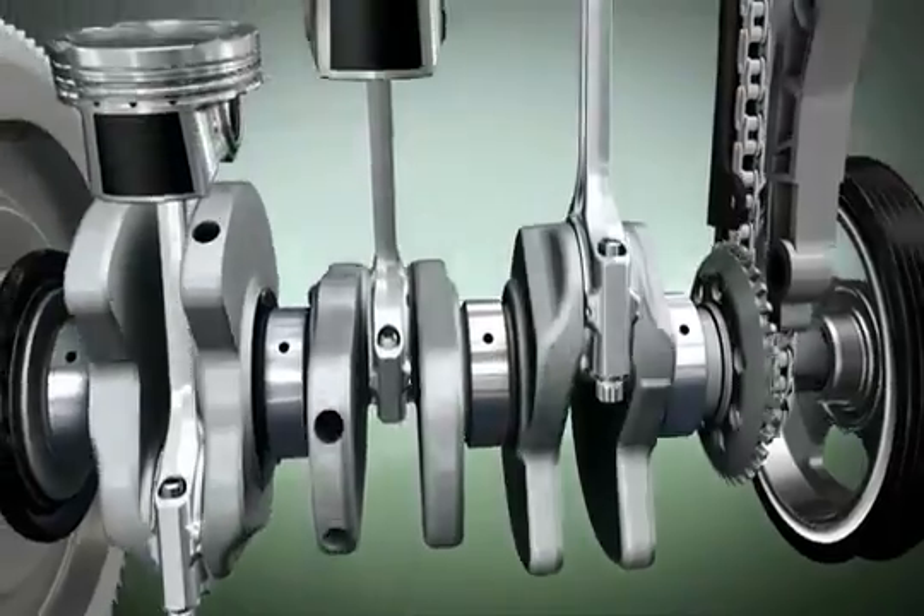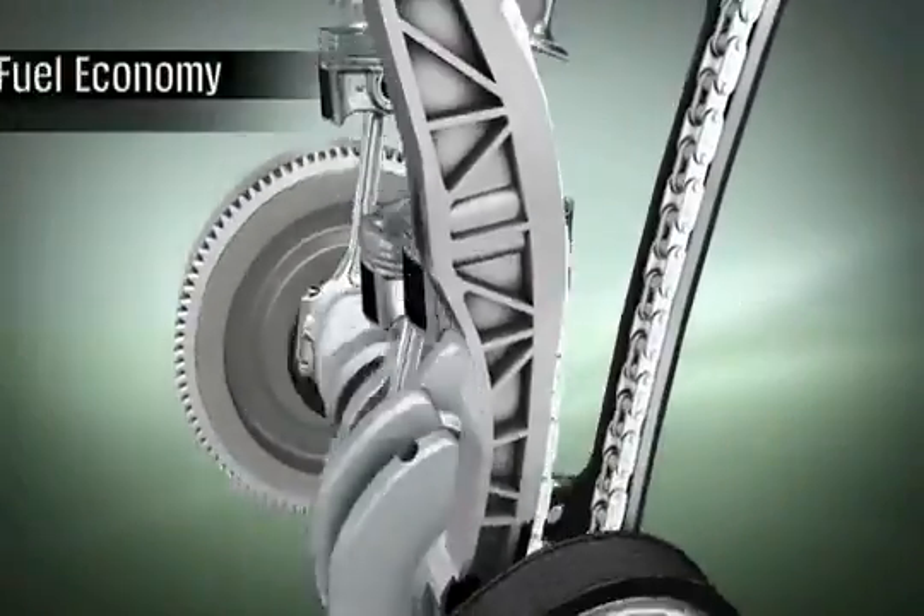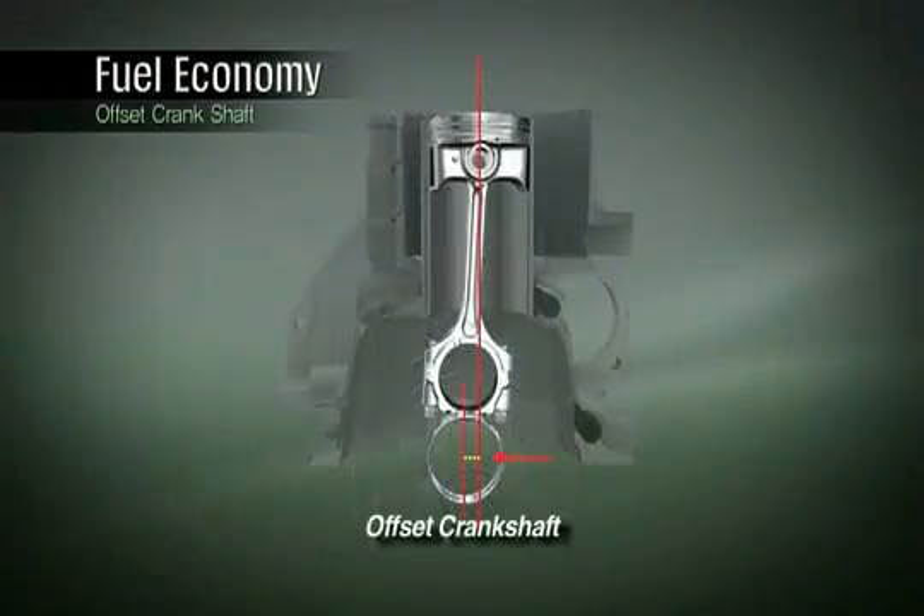The crank offset positions the crankshaft a certain distance from the cylinder bore center. This reduces friction between the piston and the cylinder bore while improving fuel efficiency.